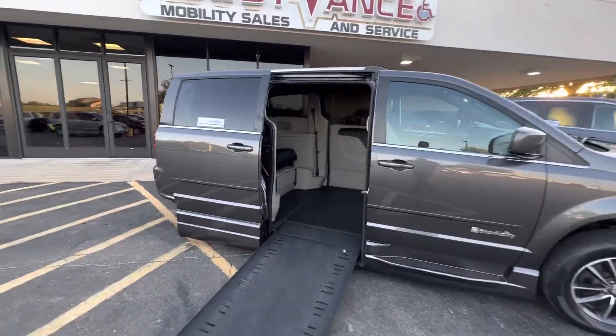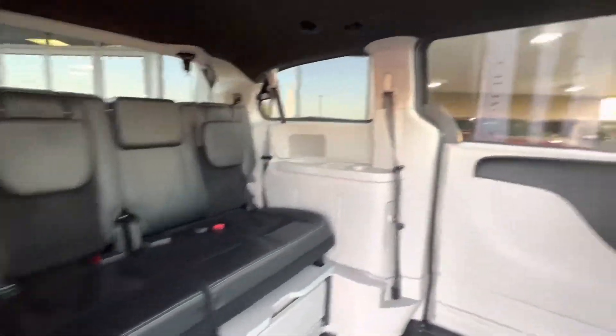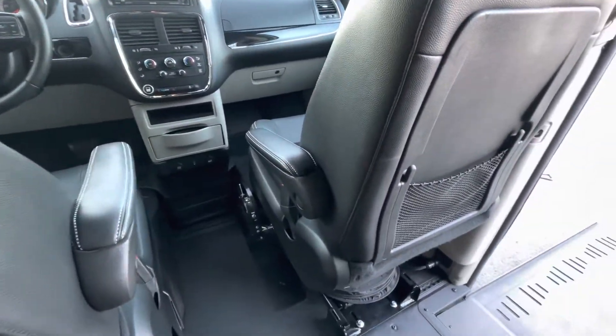Another nice thing about this vehicle is it does have a transfer seat base on the passenger side, which just helps someone transfer from the wheelchair to the passenger seat.